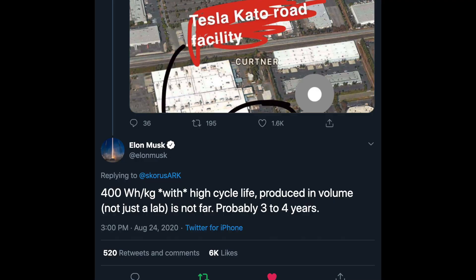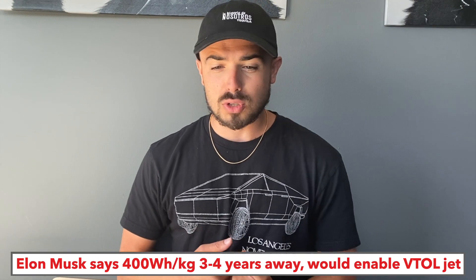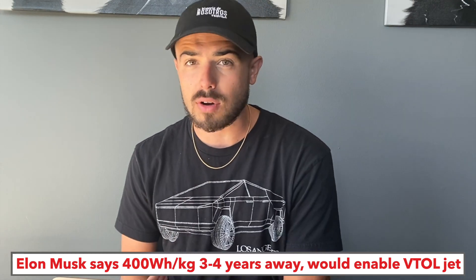To put the cherry on top of all this speculation, Elon Musk replies to this tweet thread saying 400 watt-hours per kilogram with high cycle life produced in volume — not just a lab — is not far, probably three to four years. Elon has talked about his electric jet idea and I've done a whole podcast about what Tesla's electric jet would look like. But Elon hasn't confirmed or denied it — is it SpaceX, Tesla, its own company, a VTOL for himself or a commercial product? This new signal from Elon directly replying to a thread that directly quoted Amprius is, to me, basically a confirmation that Tesla is either working with or has acquired Amprius. There are just too many coincidences.